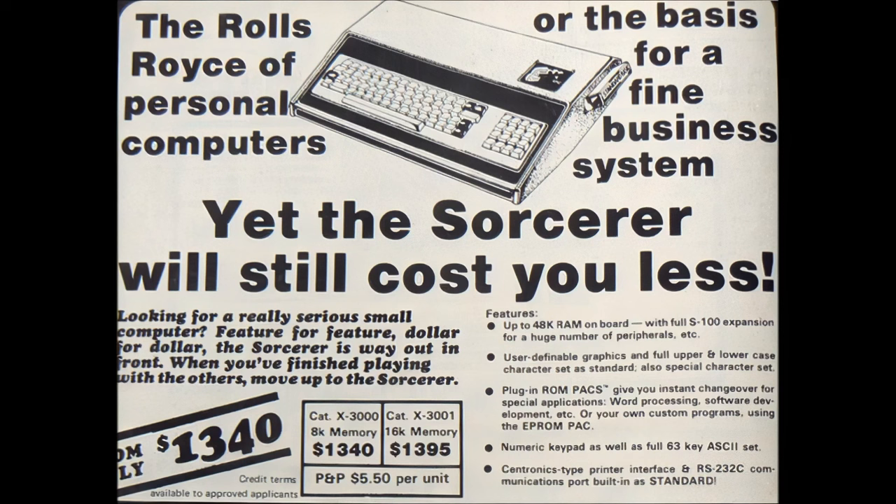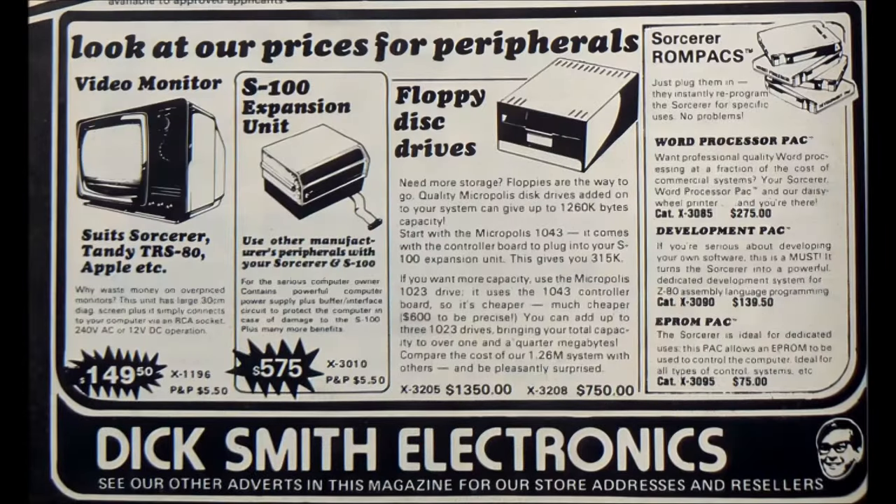Here you can see a Dick Smith advertisement for the Sorcerer from Australian Personal Electronics in 1981. That price is in Australian dollars — not exactly sure of the conversion rate, but I'm picking it would be about $900 US or so. I would consider that a clearance price, as the Sorcerer was coming to the end of its marketing life by 1981. Dick Smith had the less expensive System 80 as the new flagship.